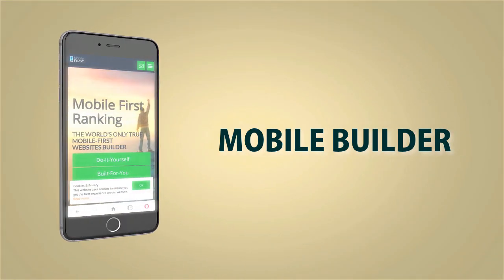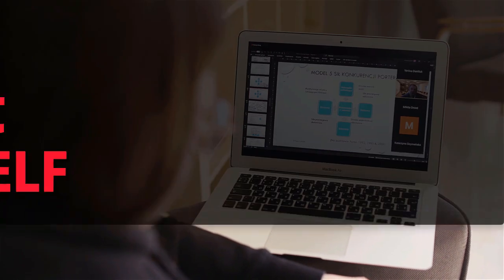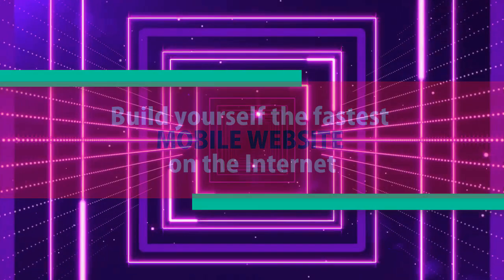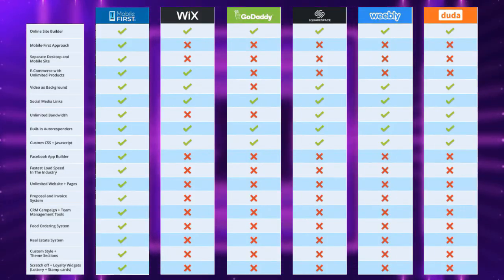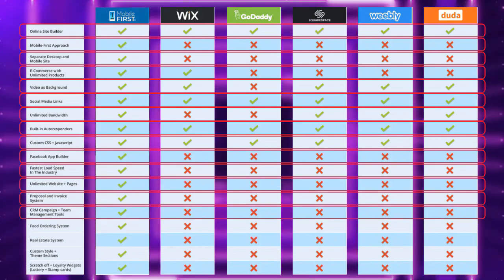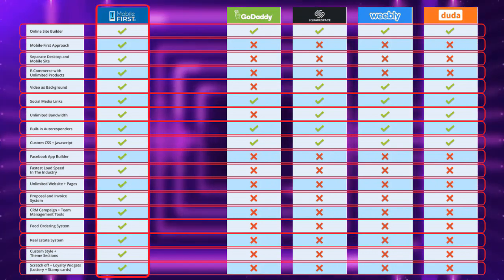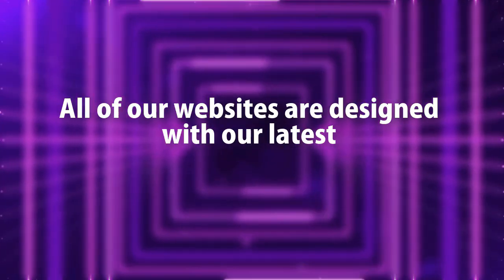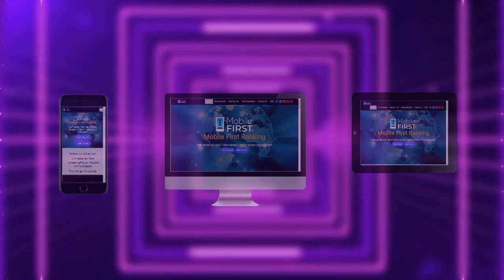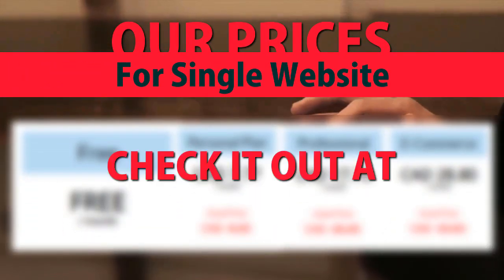Mobile builder — do it yourself, or built for you. Webmasters, do it yourself, build yourself the fastest mobile website on the internet. All of our websites are designed with our latest mobile-first technology. Our prices for a single website — check it out at mobilefirst.ca.